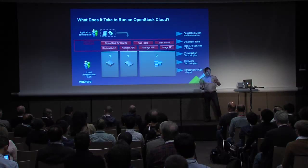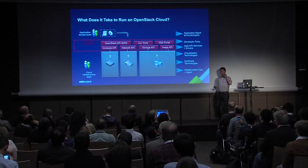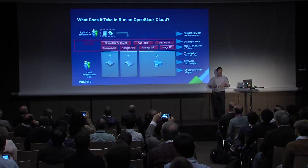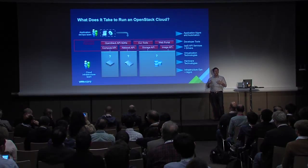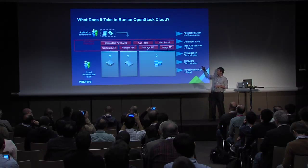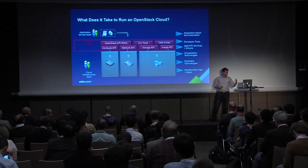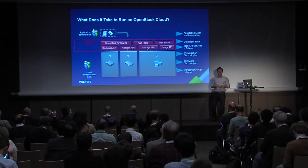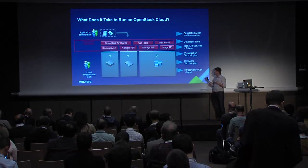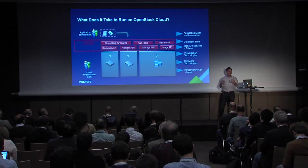Before diving into specifics, let me give a framing for how we think about OpenStack. The whole point is to give a team solving a business problem the infrastructure to do so. At the top is the application DevOps team, writing scripts or using pre-built tools to talk programmatically to the infrastructure via OpenStack APIs — SDKs, CLIs, a web portal, all on top of standard vendor-neutral OpenStack APIs. The cloud infrastructure team decides what infrastructure lays under those APIs, picking virtualization technologies, hardware, and operations and management tools.